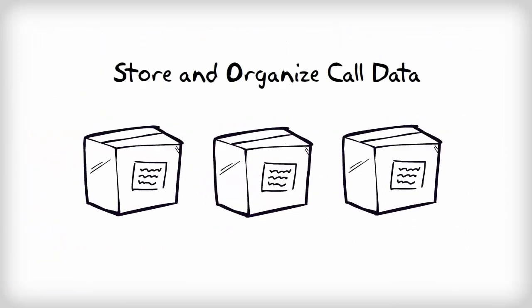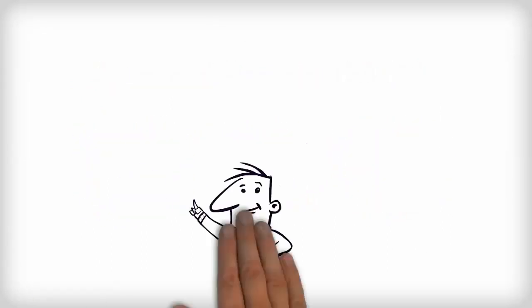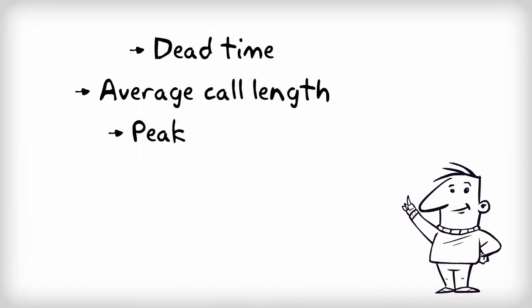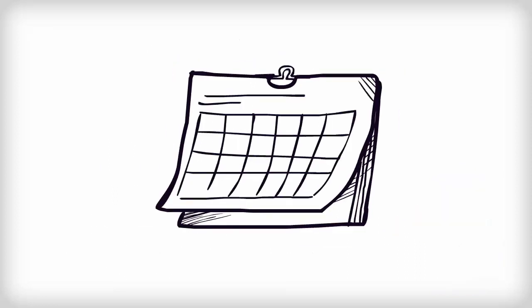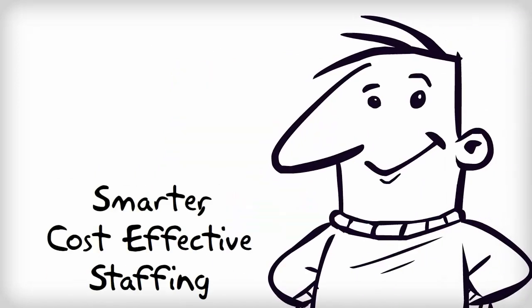Additionally, the recorder stores and organizes your data, allowing you to run customized reports and measure key performance factors such as dead time, average call length, peak call time, number of calls a day, agent performance, and top applications used. Detailed reports on the daily activities of your call center show you the busiest days and hours of the week, instantly improving your staffing efficiency.